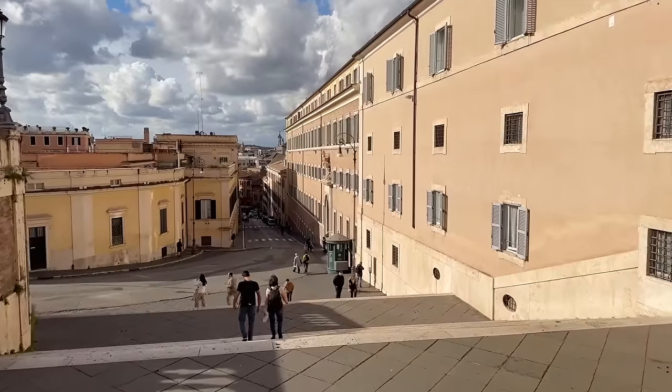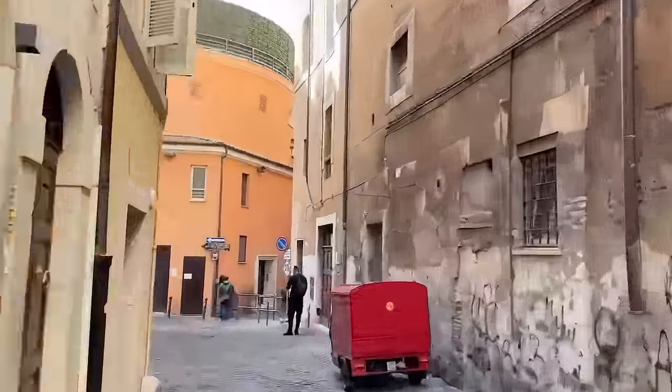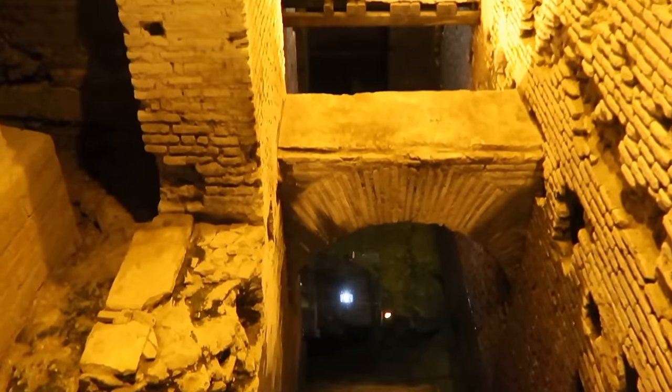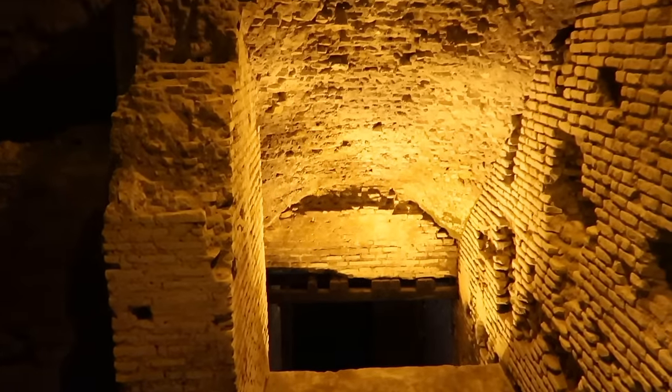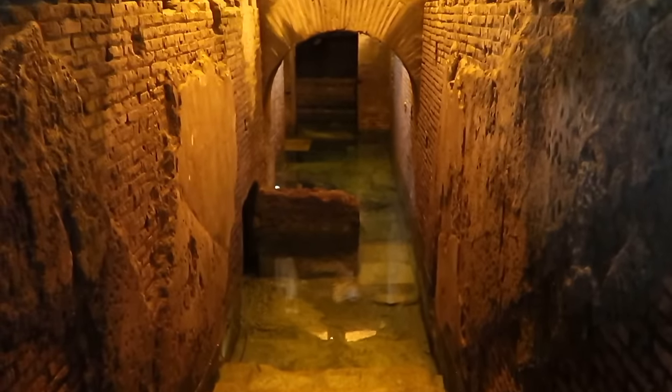Believe it or not, we are just minutes from the Trevi Fountain, so let's finish this walk. Just behind me is the Città dell'Acqua, or Vicus Caprarius — the name of a street in ancient Rome — where you can see some of the water that feeds the Trevi Fountain. It's a really amazing visit, it's almost never crowded, and it doesn't cost very much, so this is a great stop if you want to do something unusual on your way to the Trevi Fountain, which is just around the corner. This walk took about half an hour without stops — similar to the other walk, it just has such a different feel to it.